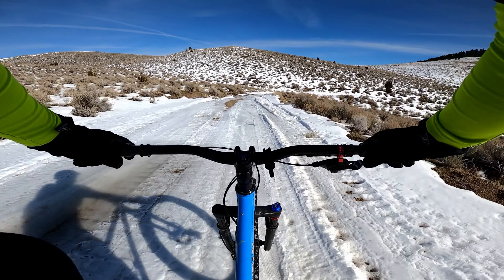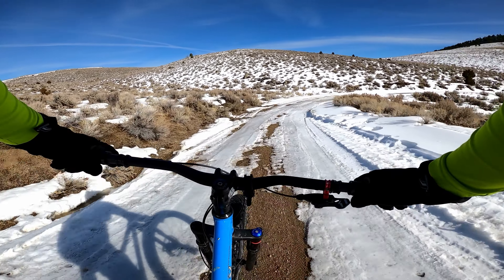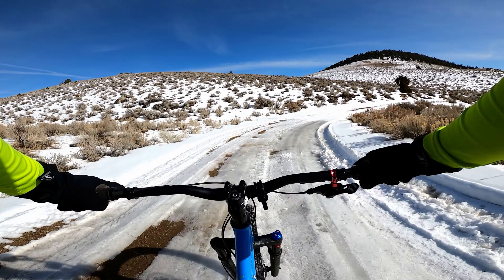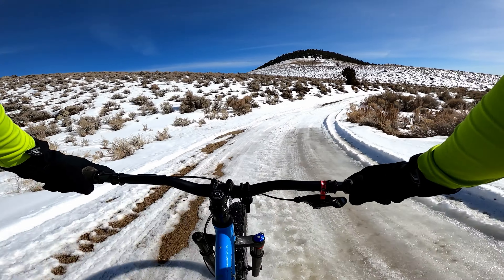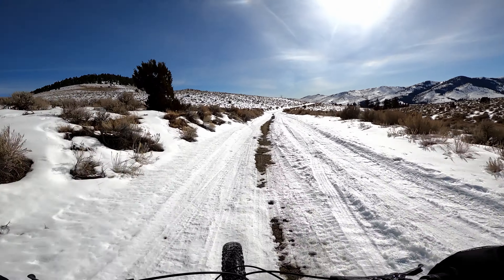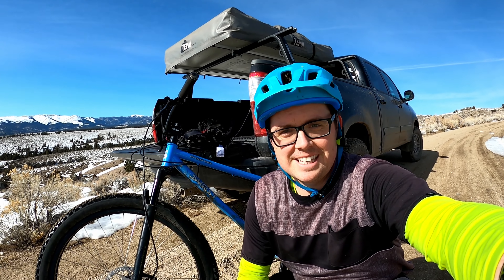This has been way better than I thought on this packed snow — it's actually been enjoyable. Sometimes it's not. Whoa, that was a soft deep pull. There's a bunch of them. You know my wife always makes fun of my little screams in these videos, where I go 'ah.' Good thing I just had a manly real one.